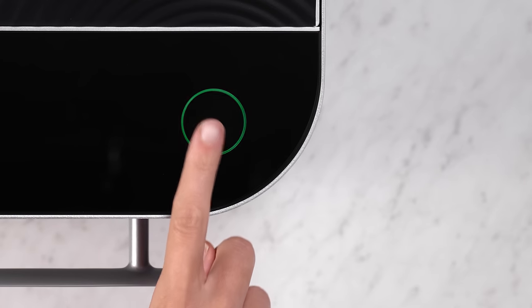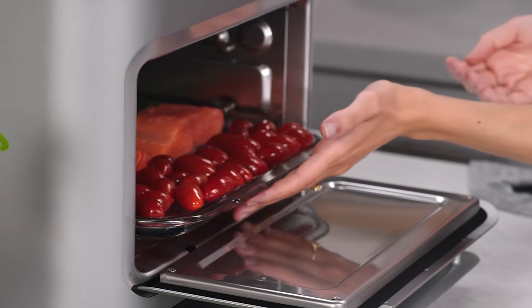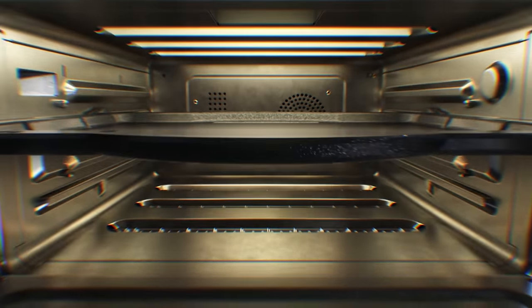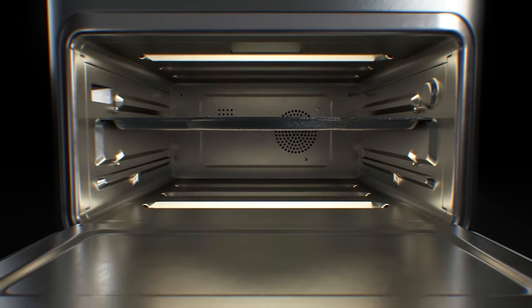Speed. Since Brava's lamps can heat up instantly, there's no need for preheating — but here's what sets us apart. What truly makes Brava different is the pulsing of the lamps. By immediately raising the surface temperature and quickly backing off, Brava accelerates the rate of heat transfer through the food. No other cooking device can do this.